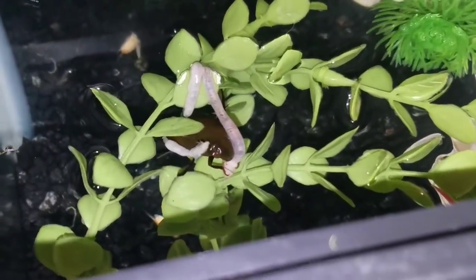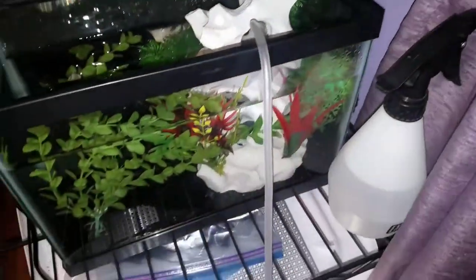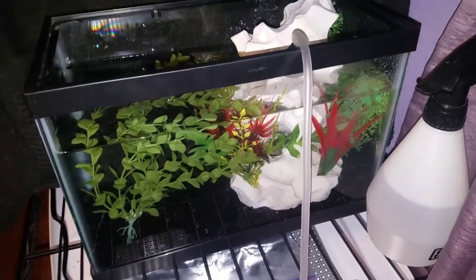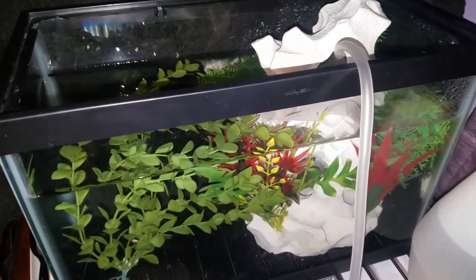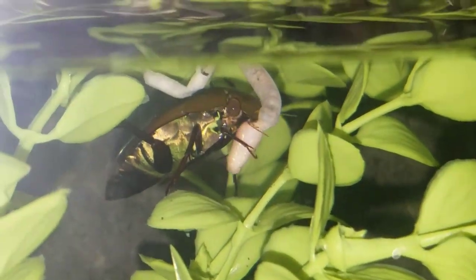I just wanted to show you guys this is his little setup now. I moved him from the container he was in, that vivarium, if you guys watched that update where I got rid of my ball python. I moved it over here onto my shelving unit so that I could keep a closer eye on him, and you can see him underwater here eating, which is super cool.